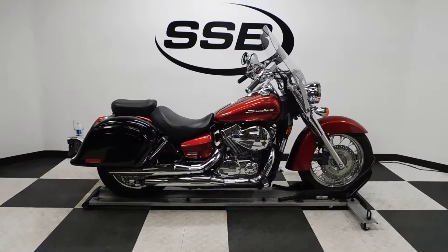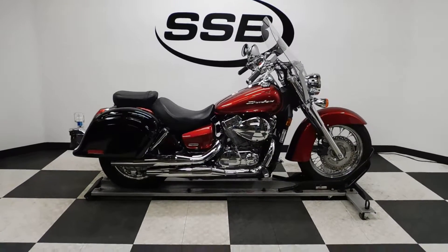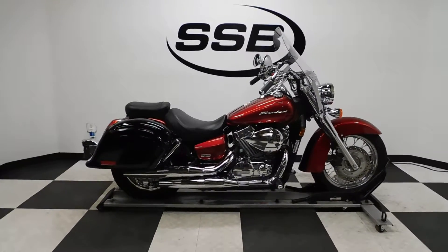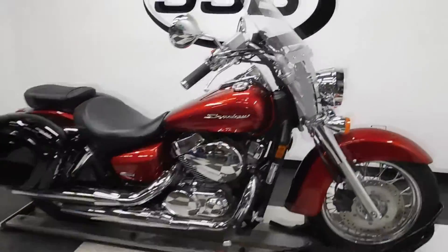Welcome to SimplyStreetBikes.com. Today we have a 2011 Honda Shadow 750 Aero. This bike has just a little under 3,900 miles on it and is in excellent condition — got a couple of scuffs on it here and there, plus it's got some nice accessories. So let's take a walk around it and then we'll fire it up.